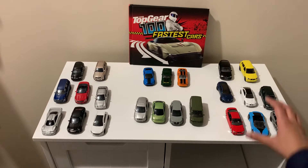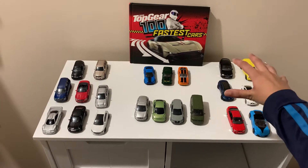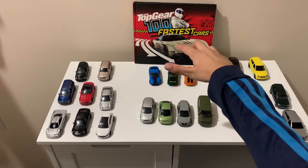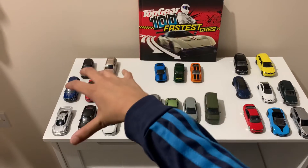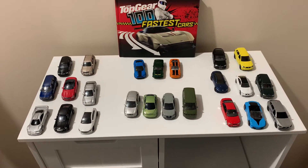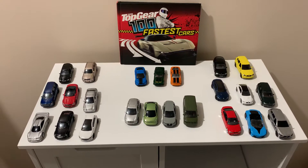This aisle is the BMW aisle, this aisle is the Volkswagen aisle, this aisle is the Mustang aisle, and this aisle is the Mercedes aisle. Now I'm going to show you my favorite car from each collection.